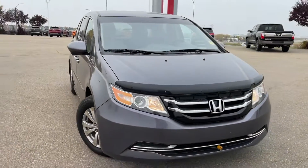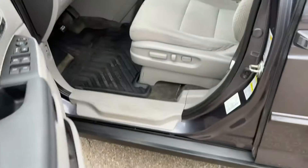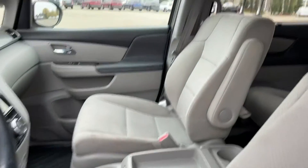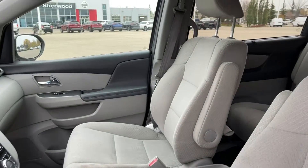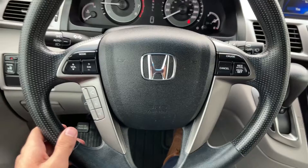Now let's take a look at the interior. You do get keyless entry in this vehicle. Once you open it, you're welcomed with space and comfort. Notice here, your seat is powered and both the front seats are heated as well. Now actually sitting in this vehicle, you notice your beautiful Honda steering wheel right here.